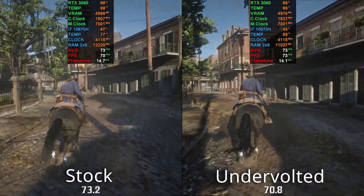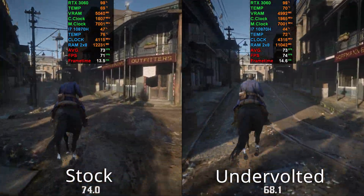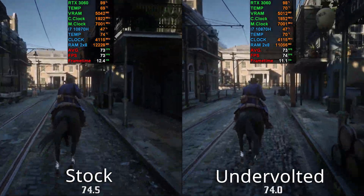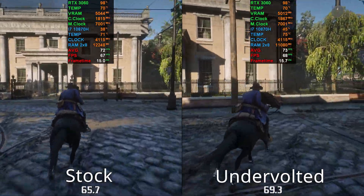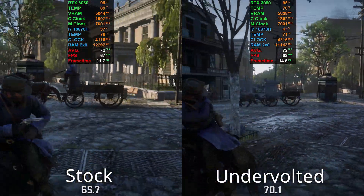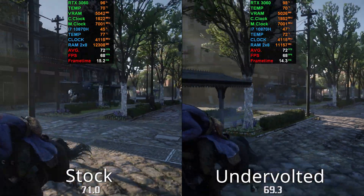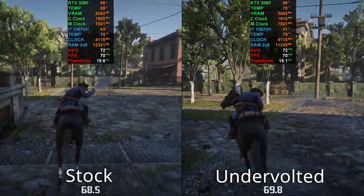Over here you can also see one is jumping into the 80s and one is still around 70 — that's crazy. Still good temperatures for a CPU on a laptop with a demanding game like this. But look at the FPS — they're similar; sometimes the stock wins, sometimes the undervolt wins. It's within margin of error, so on average it's pretty much the same.